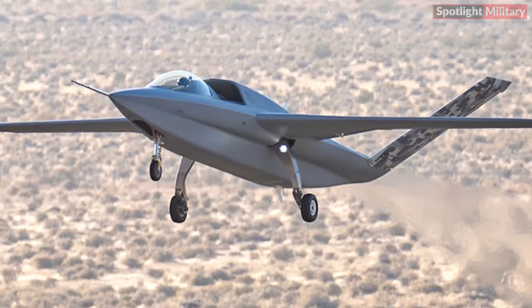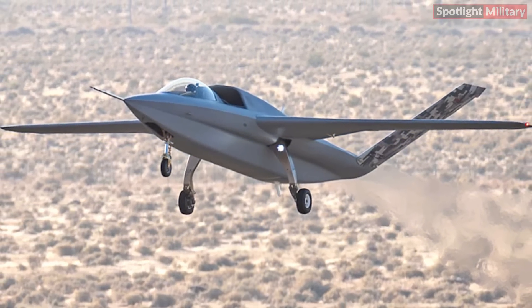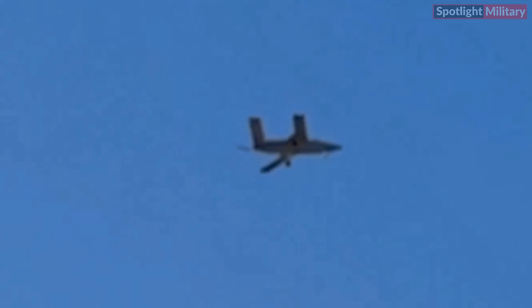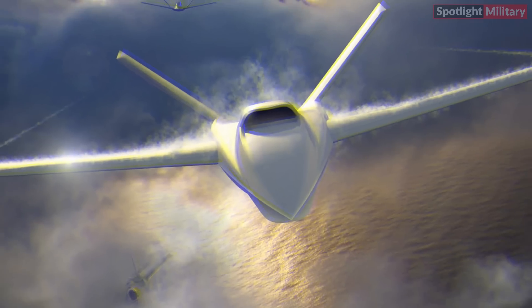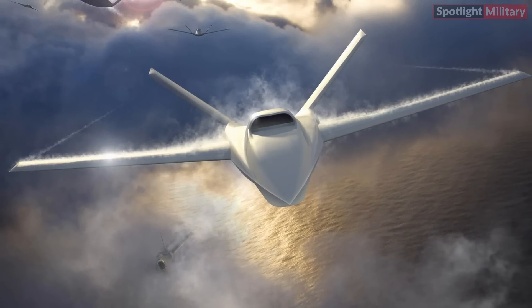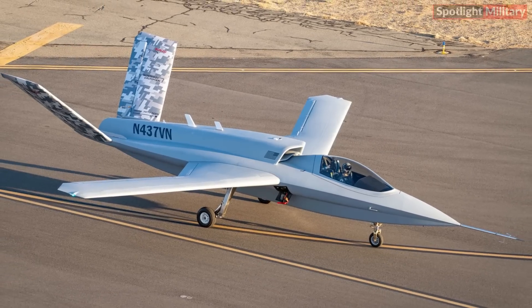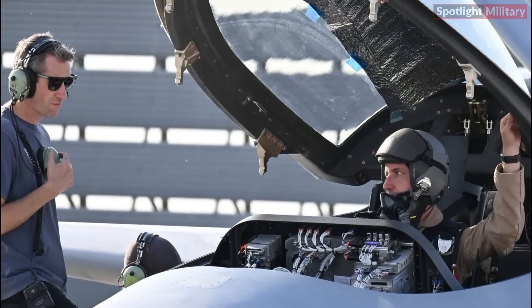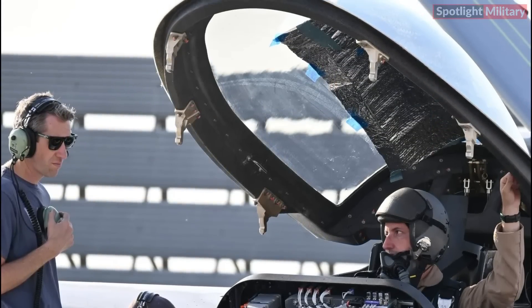The first known prototype of the Model 437, developed by Northrop Grumman's subsidiary Scale Composites, has successfully taken flight. Initially conceptualized as an advanced loyal wingman air combat drone, this design has been in development since at least 2021. However, the recent emergence of this prototype equipped with a cockpit adds an intriguing twist.